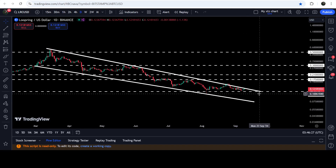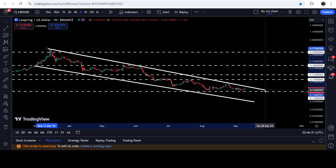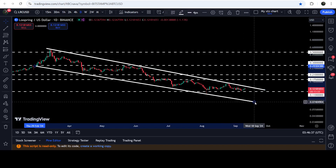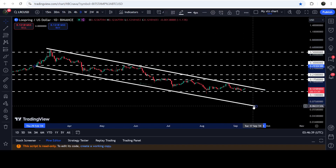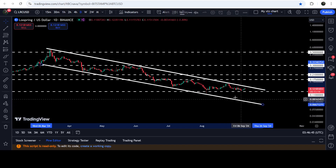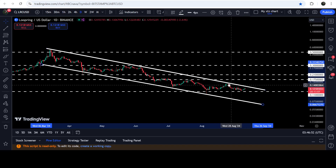However, we have some more touch points above the resistance of this wedge, so we can also adjust this resistance line. You can see we got rejection here, rejection here, and this is the most recent rejection. This is now more likely to be a down channel rather than a falling wedge. The price, after getting bounced on the support of this channel, was again rejected by the resistance.